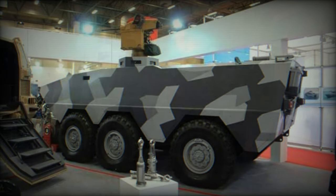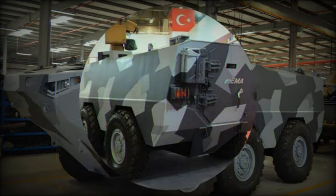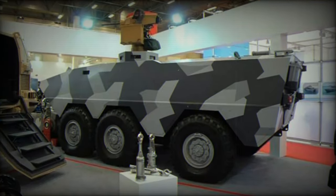This Armored Personnel Carrier accommodates up to 10 troops, including the driver. Troops enter and leave the vehicle via rear doors. There are also roof hatches for observation, firing, and emergency exit.